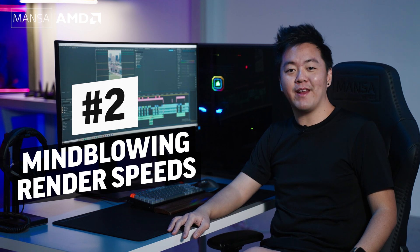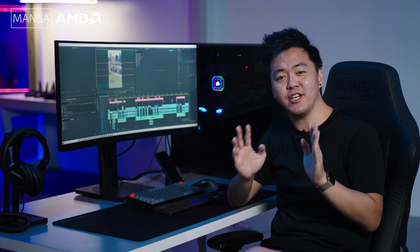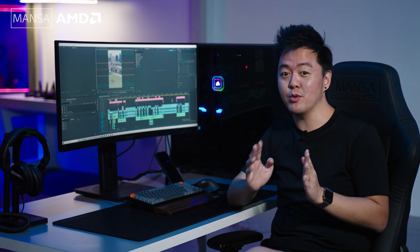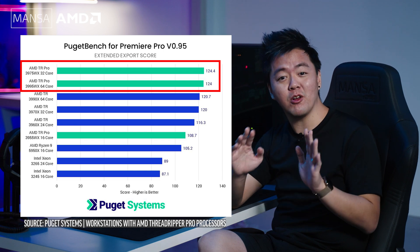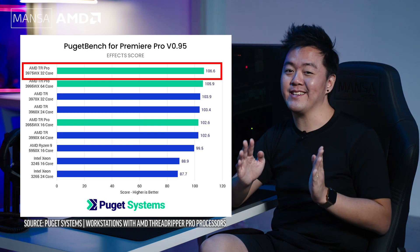Number two: mind-blowing render speeds. Smooth live playback is just one of the many game changers when working with the Threadripper Pro. Many editors create proxies as a workaround for less efficient CPUs, but where the Threadripper Pro really sets a high benchmark is how fast its export speeds are on Premiere Pro. You can see the benchmark scores from Puget Systems and see how significant the export gains are. Having high core counts helps enormously in rendering and exporting, especially when the working file has multiple layers of high-resolution video and effects. At 32 cores, the Threadripper Pro 3975WX seems to be the sweet spot.